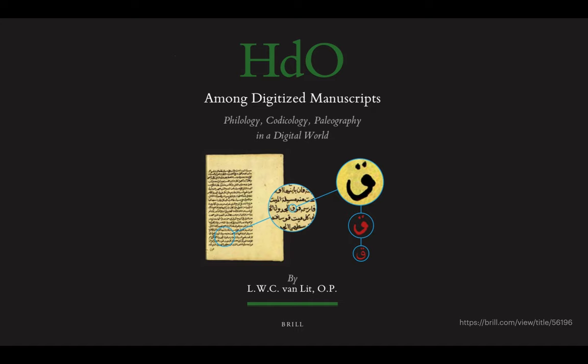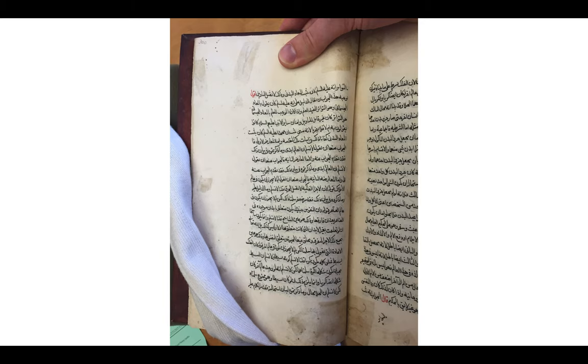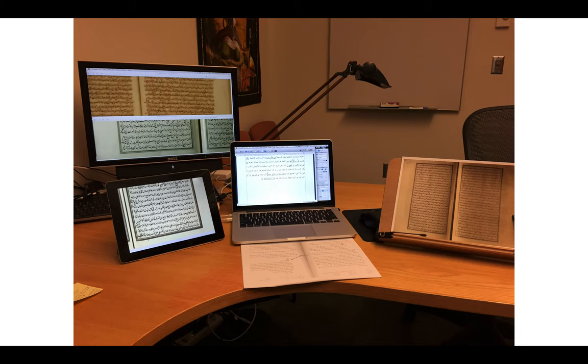We're familiar with working with manuscripts in the traditional way — we go to a library and hold the actual artifact that someone created hundreds of years ago. But as this is quite a laborious process, we've become used to a working method where we sit in our own office, bring digital surrogates of manuscripts together, print some out, put others on a screen, and compare them by hand. The next step, as I see it, is to give some of that analysis over to the computer.